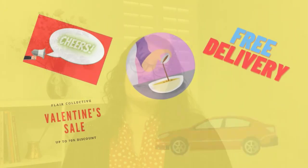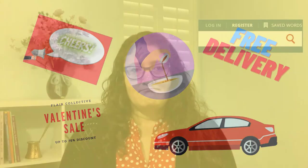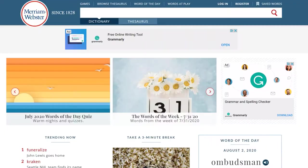By the way, one disadvantage of this online version is that it has ads, even when you get an account. Getting an account will let you save the words you have looked up for later reference, but it's not going to get rid of the ads. Now, let me show you the entire front page and then I will talk about the tabs for the whole website.